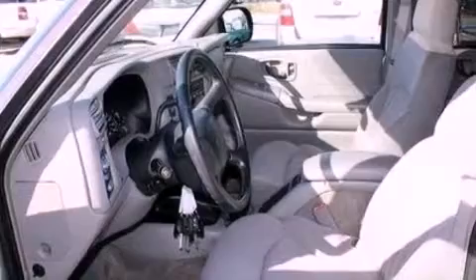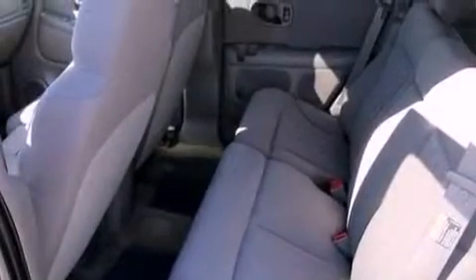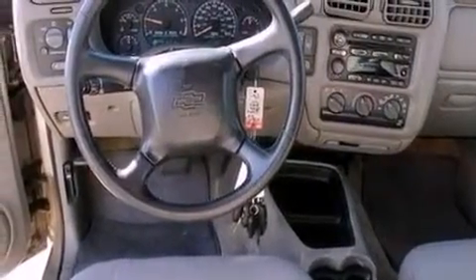All of the following features are included: air conditioning, a six-speaker audio system, cargo tie-downs, dusk-sensing headlights, a passenger side airbag, door reinforcement beams, and aluminum wheels.